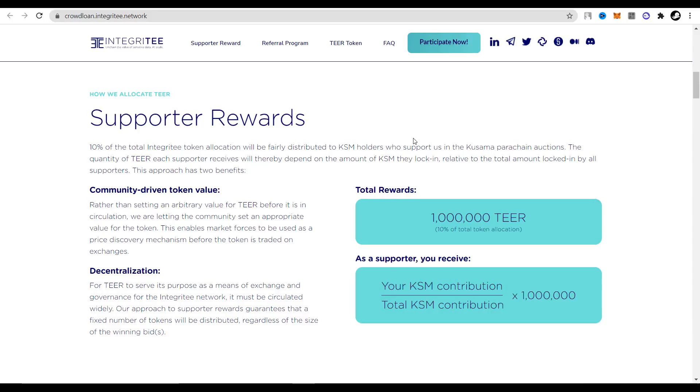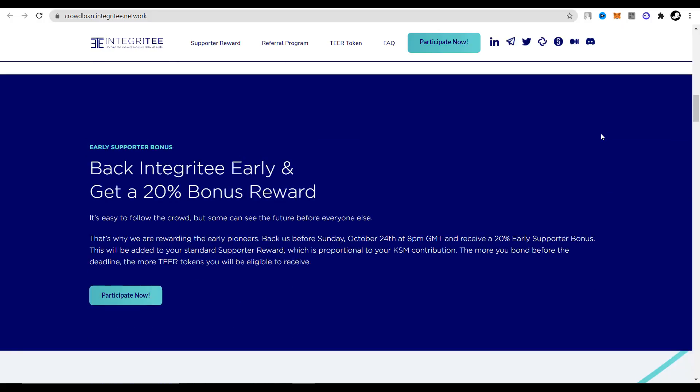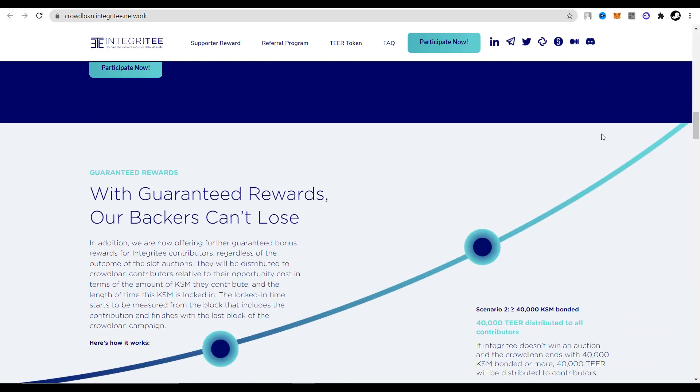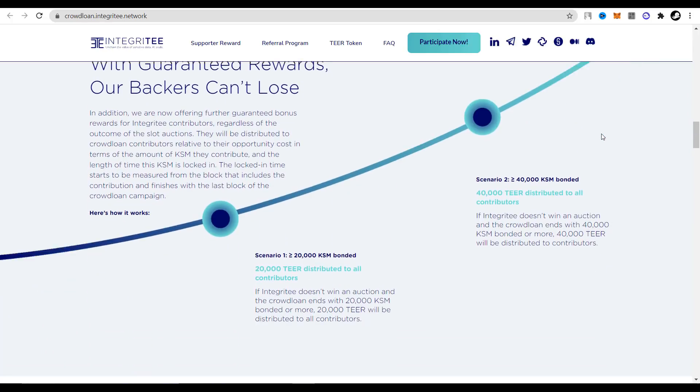There is nothing complicated here, and I think everyone has understood the principle of how crowdloans work. In our case, the Integrity project gives Tier tokens as the reward. Integrity also participated in the first two crowdfunding campaigns — unfortunately they did not manage to win, but the community gave them a lot of support. Integrity had good results in these two campaigns, and in future crowdfunding campaigns I think they will have a good chance of winning. Having received such strong community support, the developers of Integrity decided to encourage their community and allocate a portion of Tier tokens as a sign of gratitude. They promised to distribute tokens in the coming days.